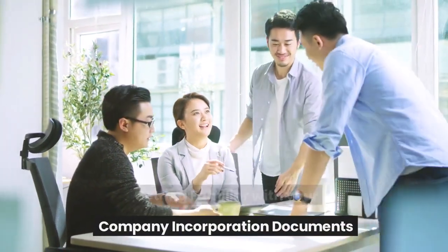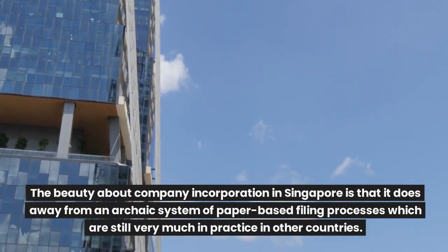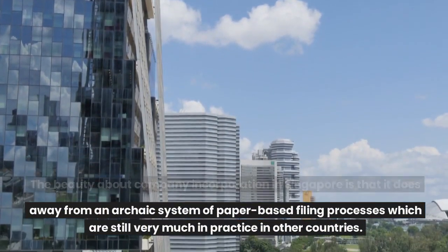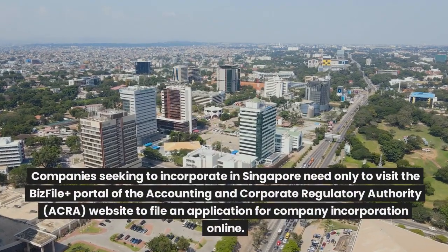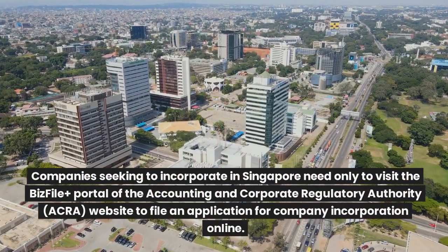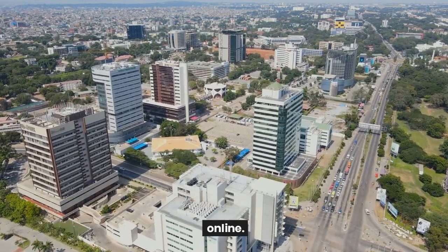Getting familiar with your company incorporation documents. The beauty about company incorporation in Singapore is that it is away from an archaic system of paper-based filing processes which are still very much in practice in other countries. Companies seeking to incorporate in Singapore need only visit the BizFile Plus portal of the Accounting and Corporate Regulatory Authority website to file an application for company incorporation online.